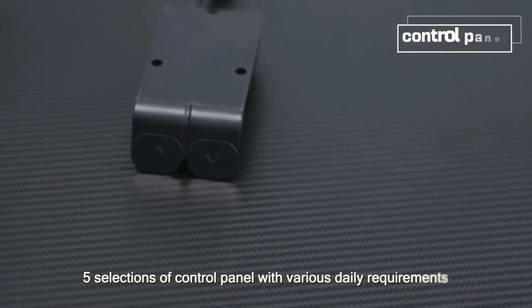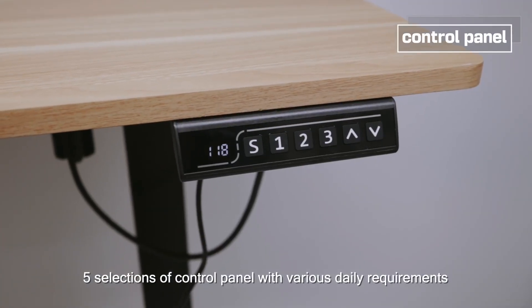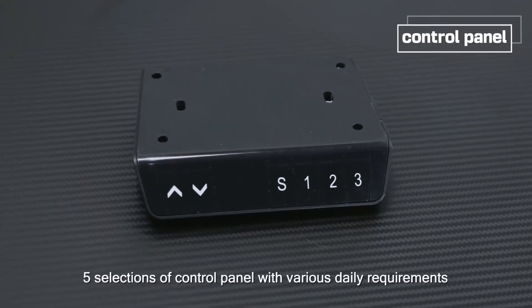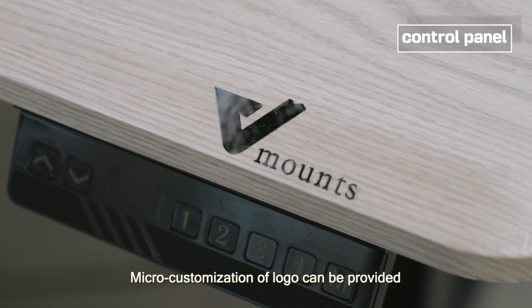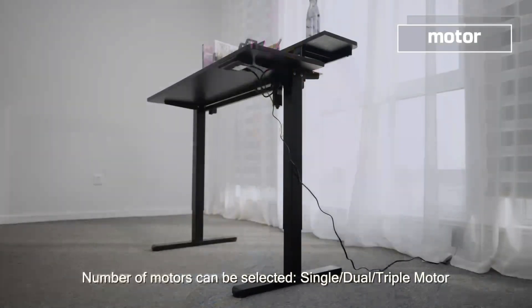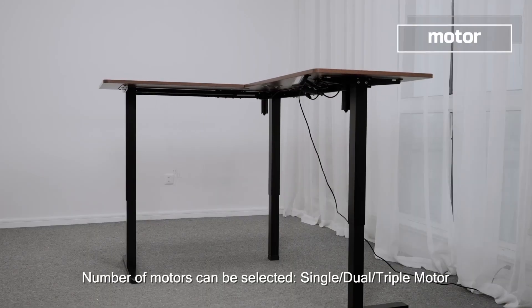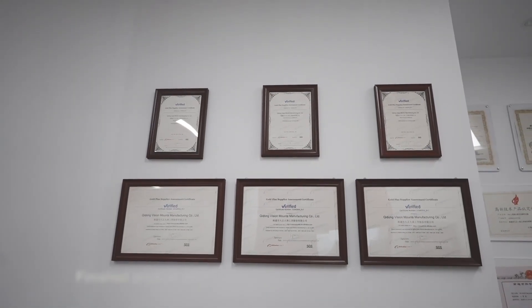Five selections of control panel are offered to meet various daily requirements. Micro customization of logo can be provided. The number of motors can be selected: single, dual, or triple motor.